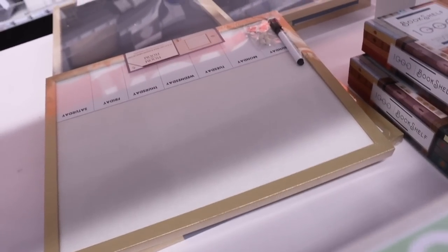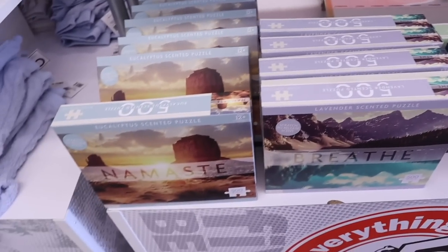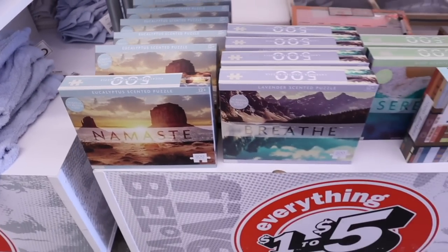And I almost forgot to mention — they have a chalkboard back here priced at five, and also a whiteboard too, like a medium size. And you guys, they have puzzles too! How exciting is this?